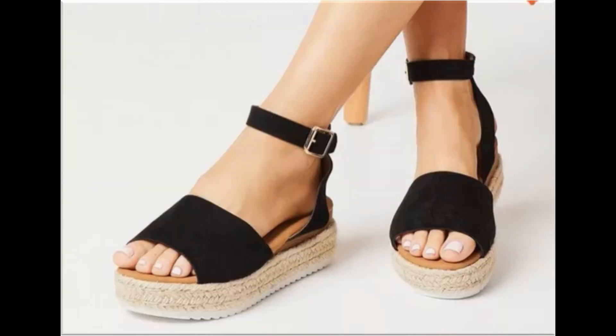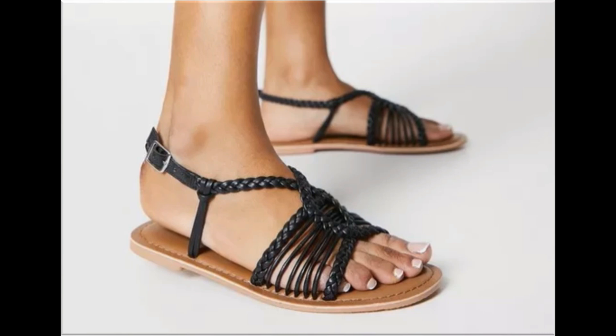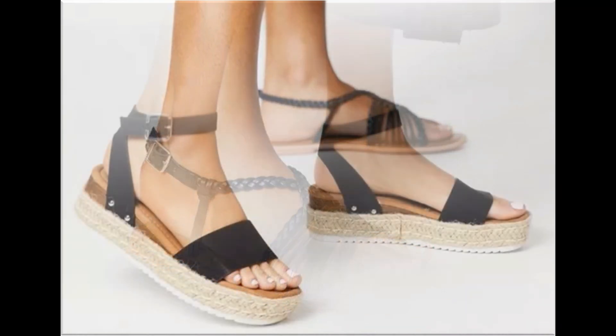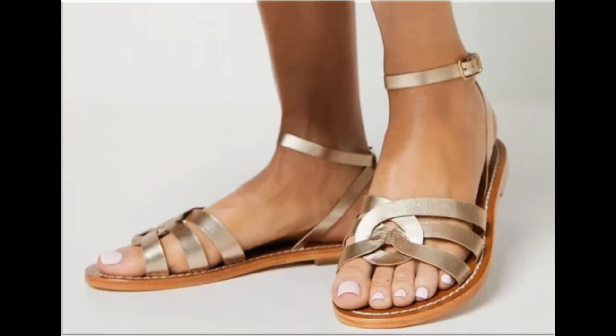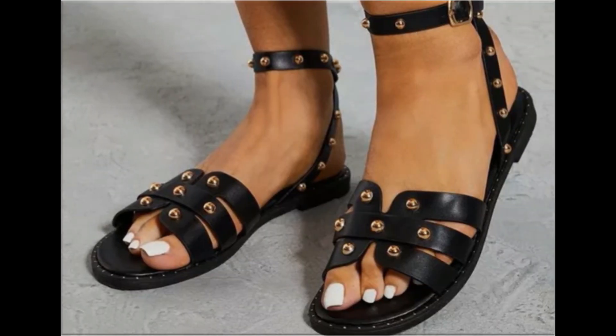For ordering, just comment and I will give you the online shop address through which you can order a pair. All these designs are available at the rate of 30 to 35 dollars, which is a very reasonable price because the styles, designs, and materials are all outstanding. This is one of the awesome collections you are watching on your screen.